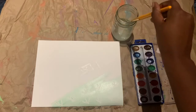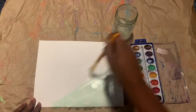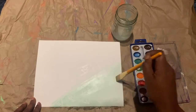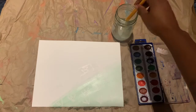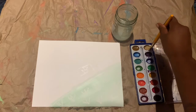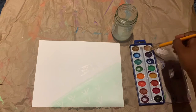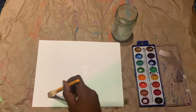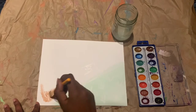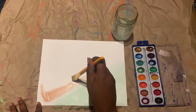I started with green paint to reveal the grassy hill that I drew on the bottom of my page. The next color I chose was brown. Can you guess what might be brown in the garden before it's revealed in the painting?